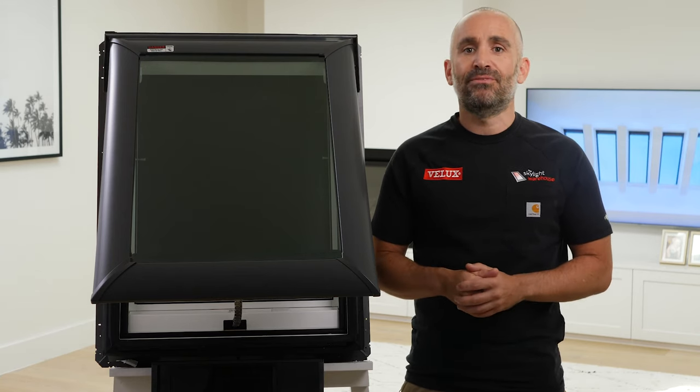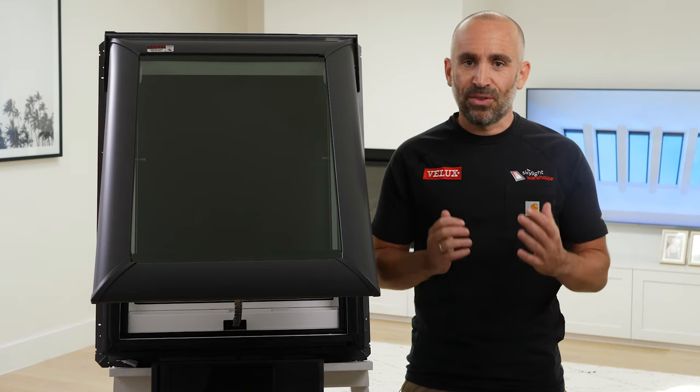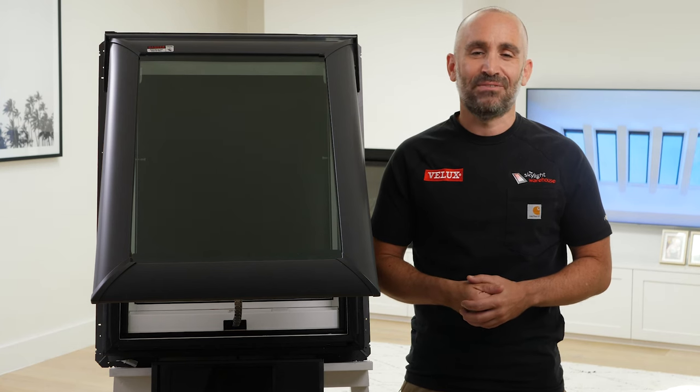You're able to add on the KLF 200 home automation system interface too. More details on the accessories section of our site. And that's it from me, thanks for watching.